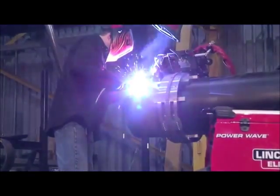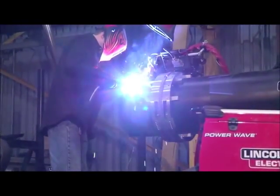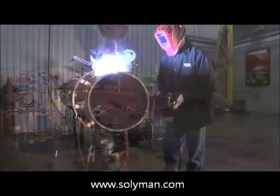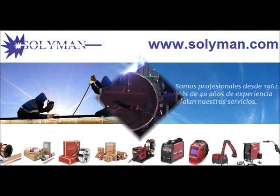The new gas-shielded flux-cored Pipeliner family offers a full line of products to meet all of your cross-country pipe welding needs. For more information on Pipeliner consumables and other items...